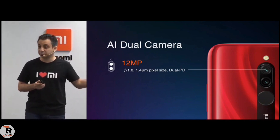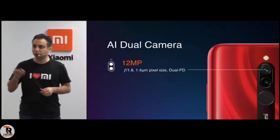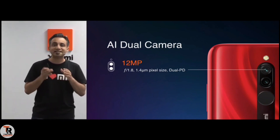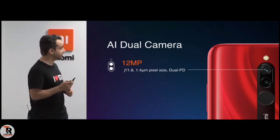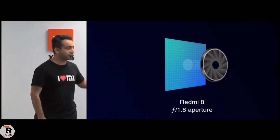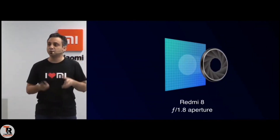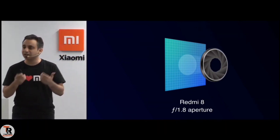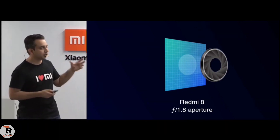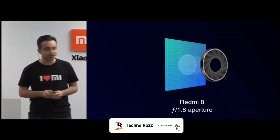It's a large pixel size as well. Along with that, it's dual PD or dual autofocus pixels, which means it lets you focus a lot faster. The f1.8 aperture means the lens size is bigger, which also means it lets in a lot more details and a lot more light into the sensor, which obviously means that if you've got more details, you get better images.